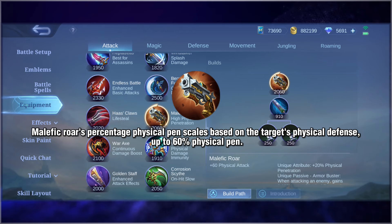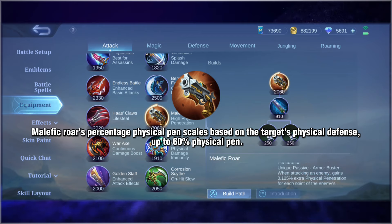Malefic Roar's percentage physical pen scales based on the target's physical defence, up to 60% physical pen.